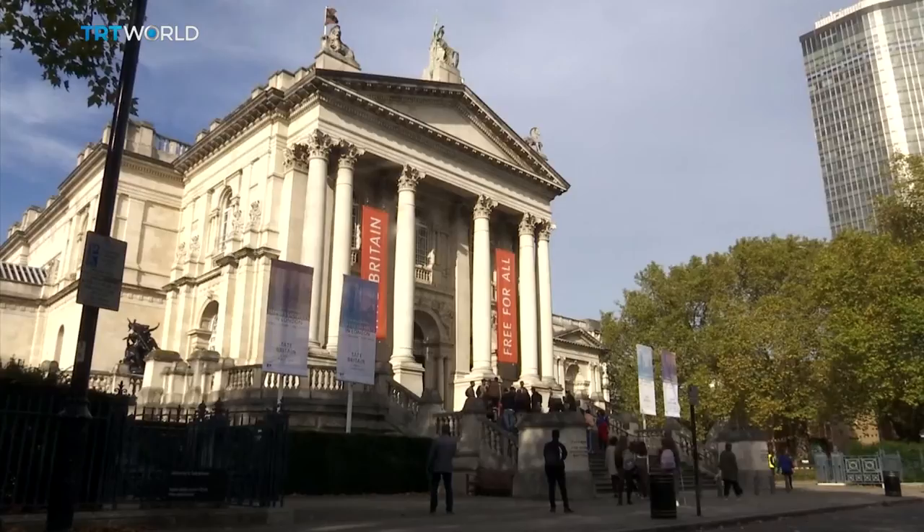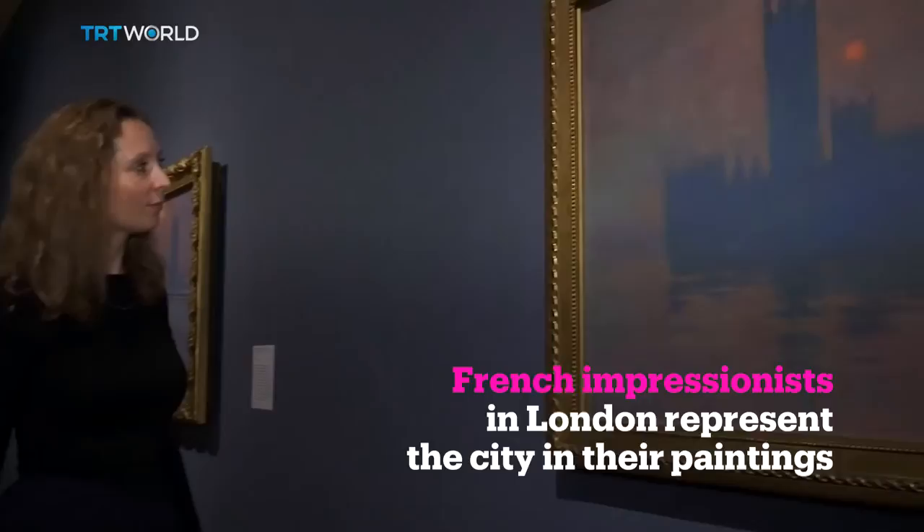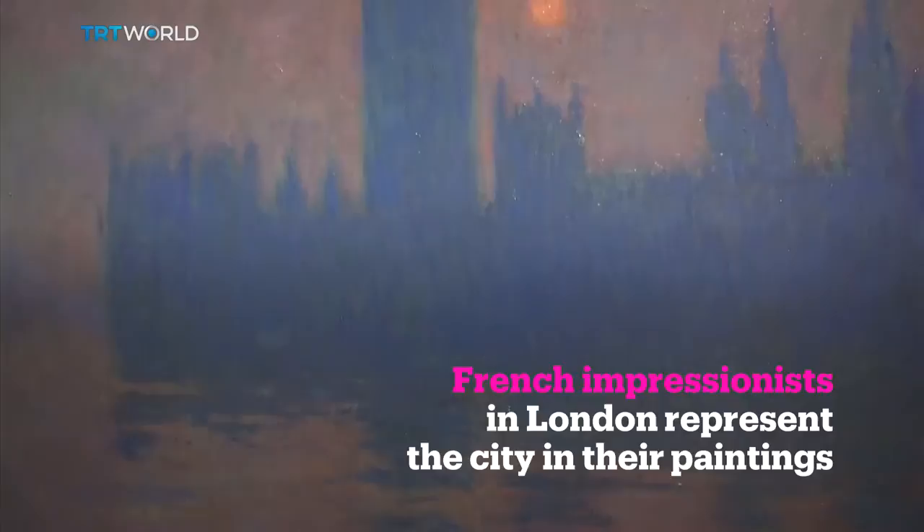The Tate Britain is showcasing the paintings of French artists including Claude Monet, James Tissot and Camille Pissarro, who took shelter in London when their country was reduced to ruins.